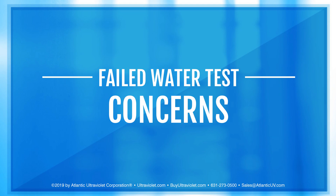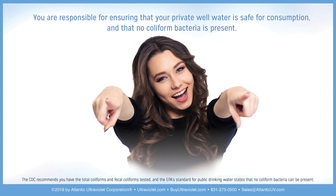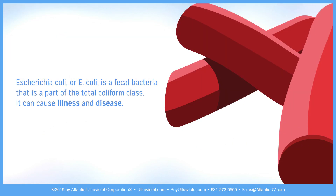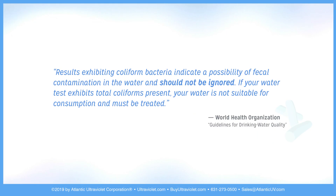Failed water test concerns. You are responsible for ensuring that your private well water is safe for consumption and that no coliform bacteria is present. Total coliform is a class of diverse bacteria commonly found in the environment, on plants, in the soil, and in the stomachs of warm-blooded animals. Coliform is easy to detect in water and should not appear in treated water sources. E. coli is a fecal bacteria that is part of the total coliform class and can cause illness and disease. Results exhibiting coliform bacteria indicate a possibility of fecal contamination and should not be ignored. If your water test exhibits total coliform present, your water is not suitable for consumption and must be treated.